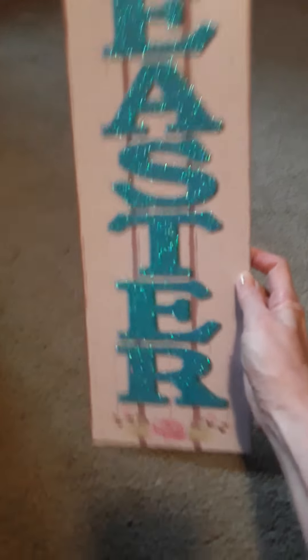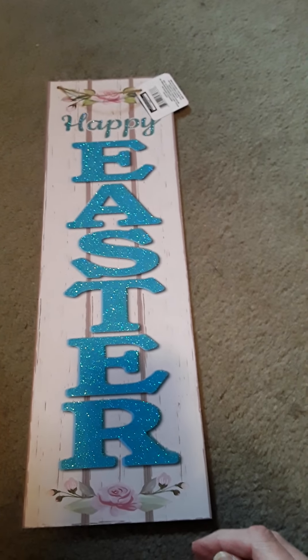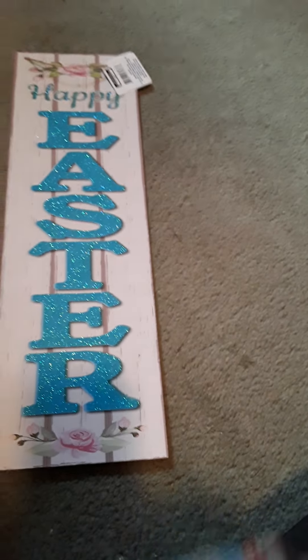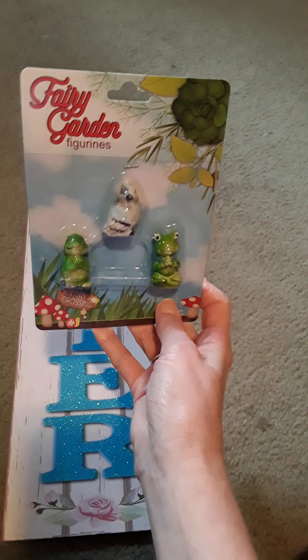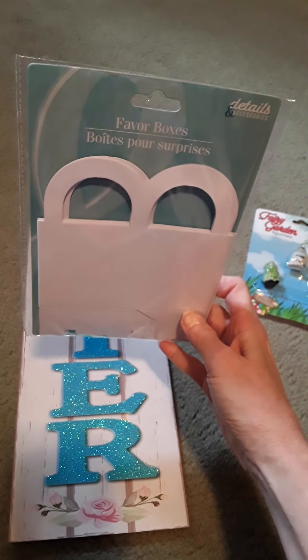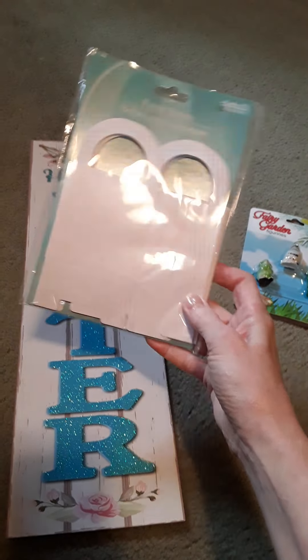So I have this large sign from Dollar Tree — it says Happy Easter. And then I got some figures for my fairy garden, and then I got these favor boxes. There's eight in here. They're really cute and work really well.